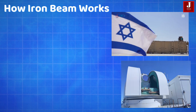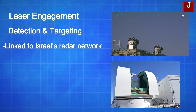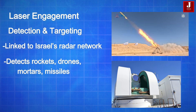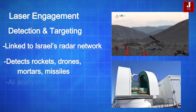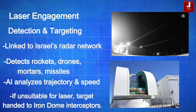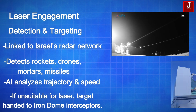How Iron Beam Works — Detection and Targeting: The system is fully integrated with Israel's air defense radar network. When a threat like a rocket, drone, mortar, or anti-tank missile is detected, AI-based sensors analyze its trajectory, speed, and type. The system then decides whether to engage with the laser or hand over the target to a kinetic interceptor like Iron Dome.